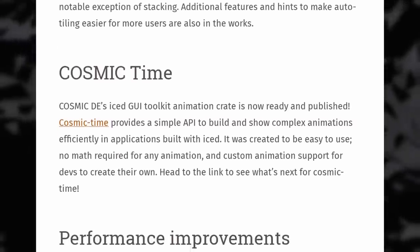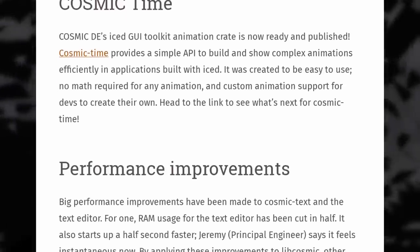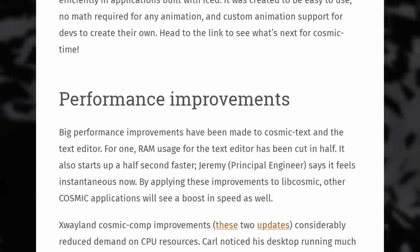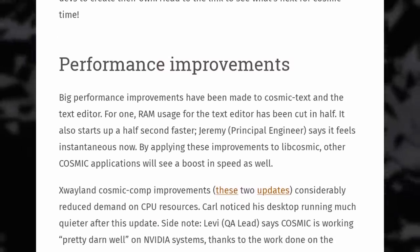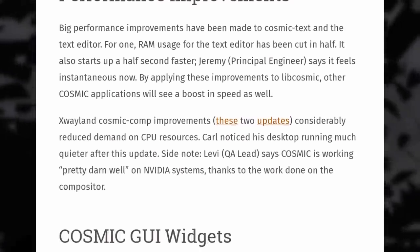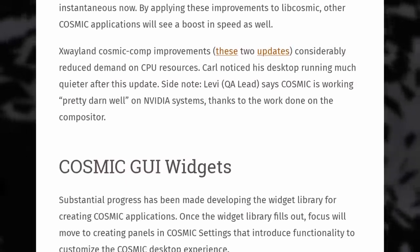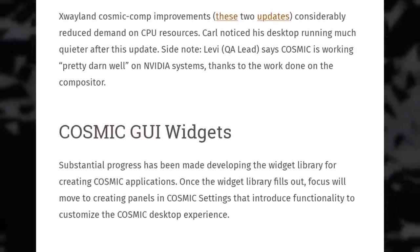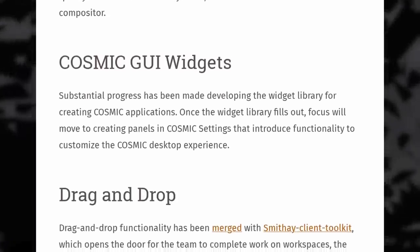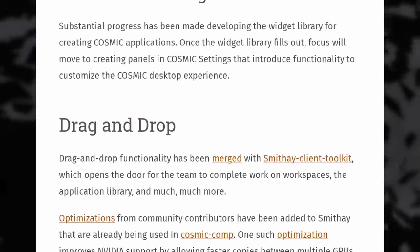They are also close to feature parity with their GNOME desktop when it comes to tiling, with hints and configurable window gaps now being supported. They developed an API to let app developers implement animations in their COSMIC apps developed using Iced, and they improved performance for libcosmic, their widget library. They also worked a lot on their window manager and compositor, which now supports drag and drop. They added community developed optimizations including improved NVIDIA support, and they're saying it's working pretty darn well on NVIDIA systems. They also optimized performance for XWayland to use less CPU.